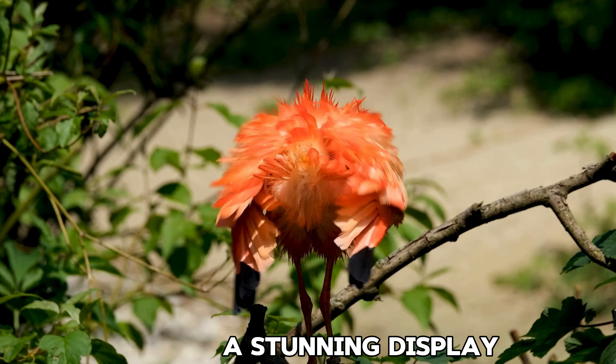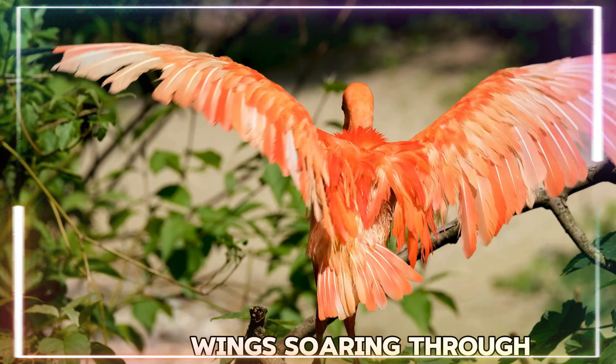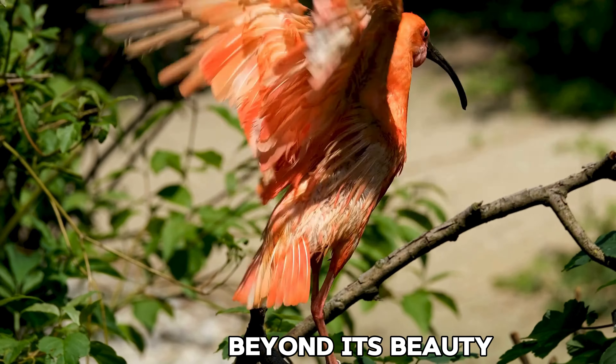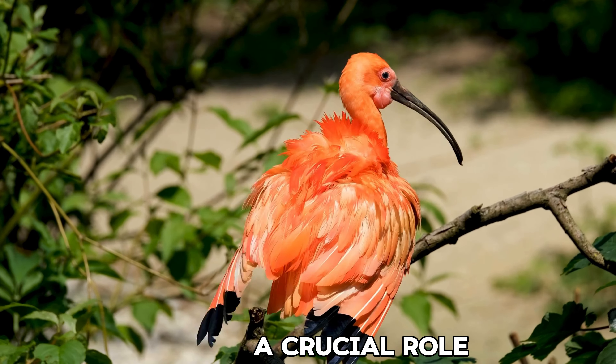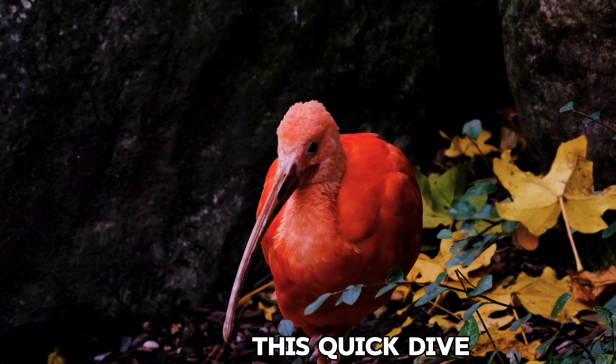Watch as it takes flight — a stunning display of nature's artistry, with vibrant red wings soaring through the sky. Beyond its beauty, the ibis plays a crucial role in keeping wetland ecosystems healthy.